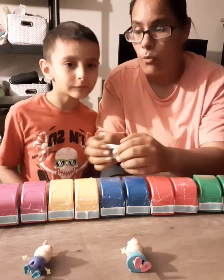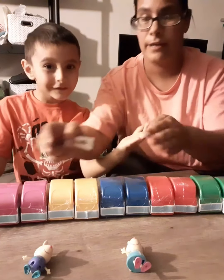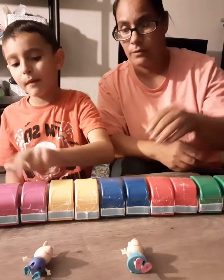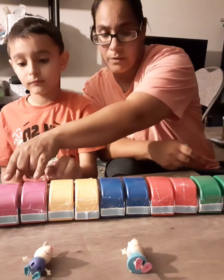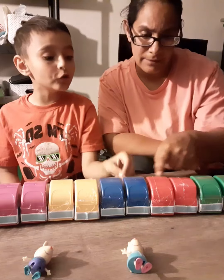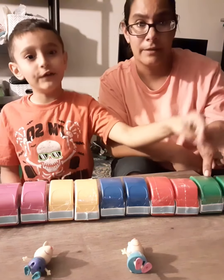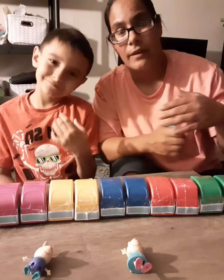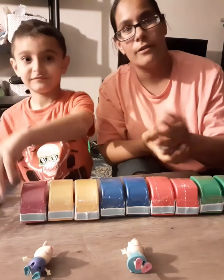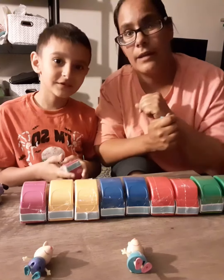So we got some more right here that we're going to unbox and open. We got two of the same colors - pink, no that's purple, purple; yellow, yellow; blue, blue; red, red; green, green. We're going to open them up and hopefully we get the rest of them. And if not, then there will be a part three next week.